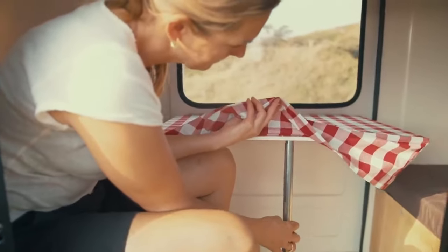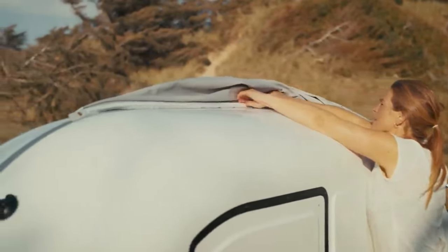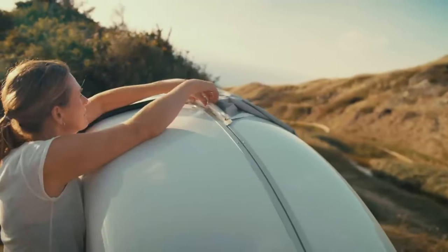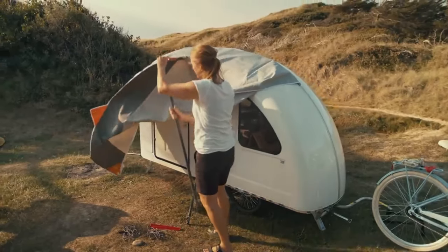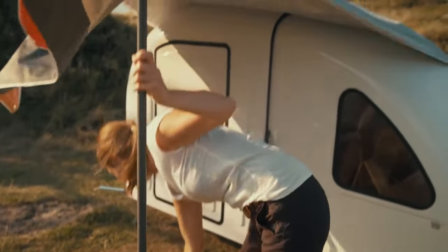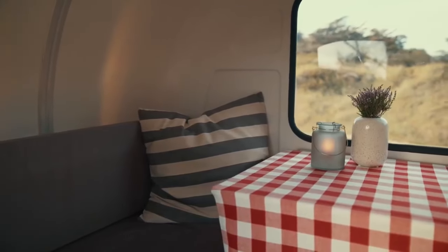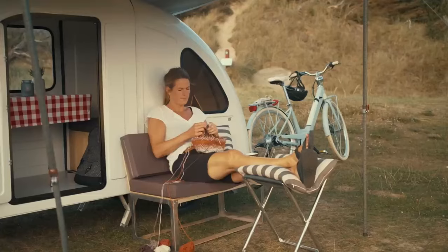The real selling point of the Wide Path Camper is its ability to be towed by a bicycle. If you're an avid cyclist, you'll love the freedom and flexibility that this camper provides. And even if you're not a seasoned cyclist, the Wide Path Camper is still a great choice — it's lightweight and easy to tow, so you don't need to be a pro to enjoy its benefits.